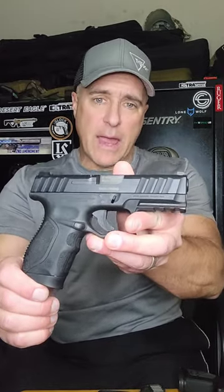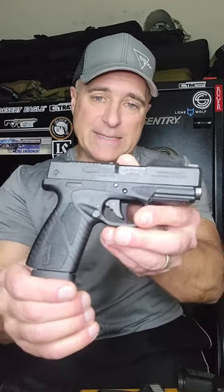Six budget-minded 9mm handguns that actually work. The Stoeger STR9C — Stoeger offers a lot for the money, has a nice feel to it, shoots straight at the range. Excellent handgun for a budget price.